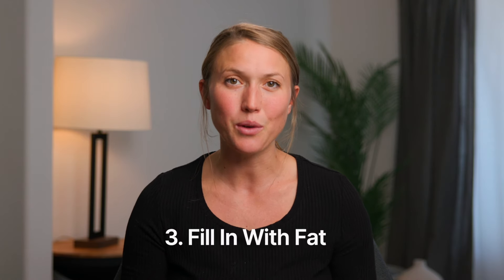Number three: fill in with fat. Healthy fats are grass-fed butter, full-fat creams, cheese, whole milk, yogurt, avocados, etc. Having fat with each meal is going to help satiate you longer, manage blood sugar, and help you and your baby absorb minerals and vitamins that need fat in order to be soaked into the cells of the body.